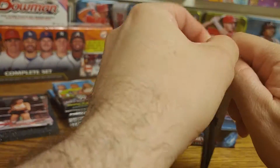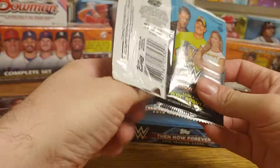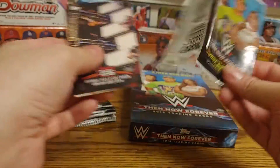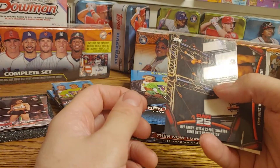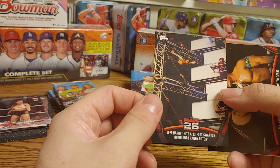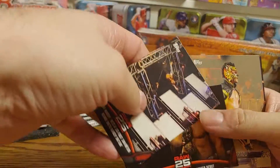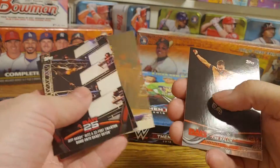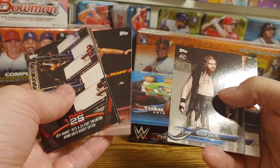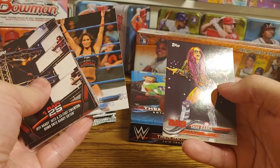Getting a lot of nice women's wrestler rookie cards. Jeff Hardy doing a 33-foot Swanton, Kevin Owens main roster debut, Lince Dorado bronze, Finn Balor, Killian Dain rookie, Nikki Bella, and Sasha Banks.